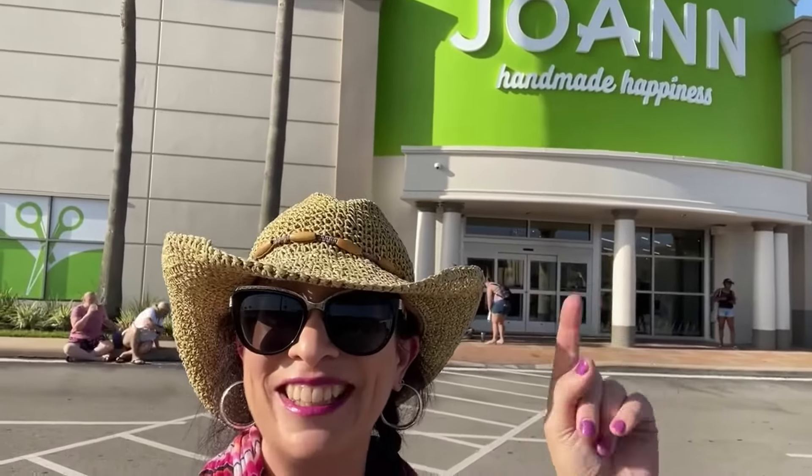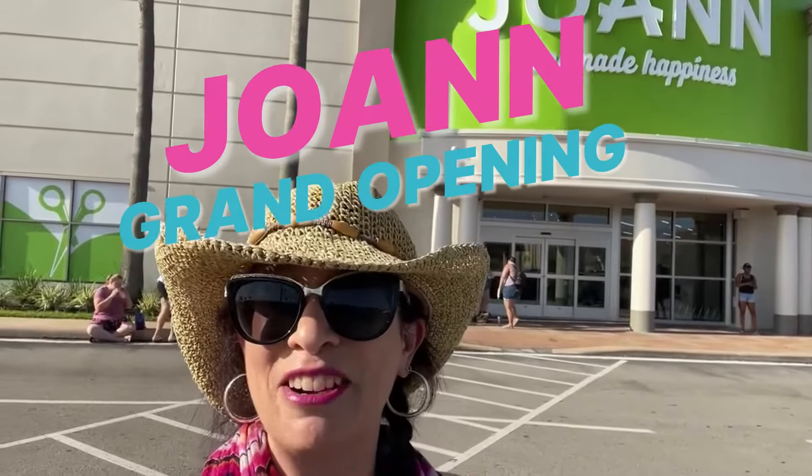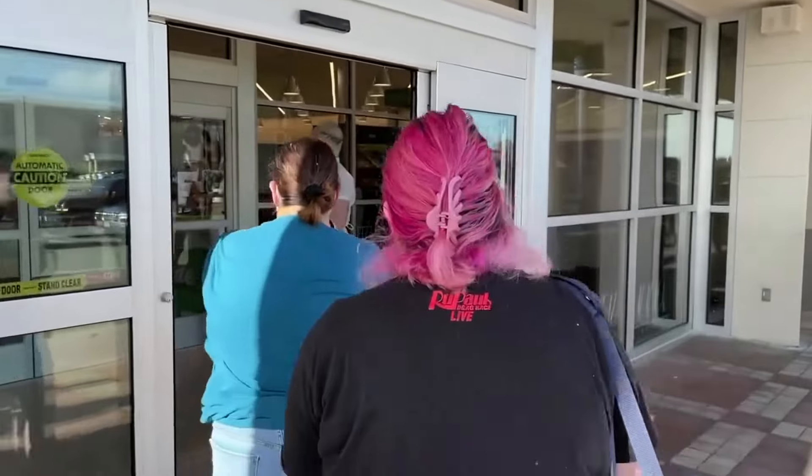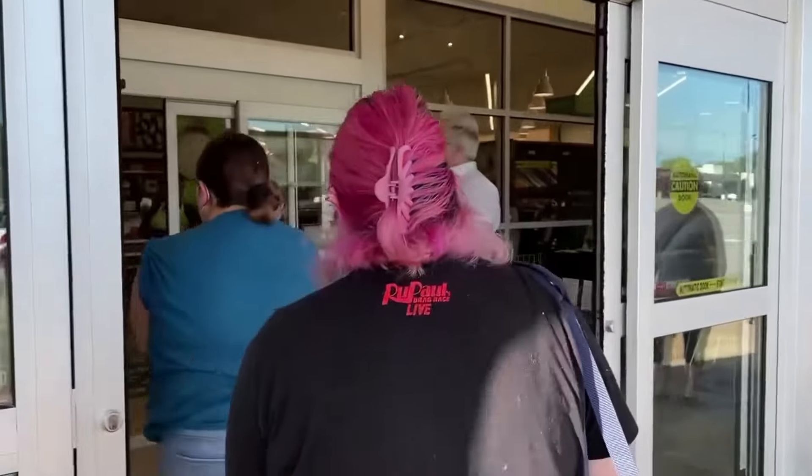Hey Sew Sewers! We are at my new Joann's grand opening Saturday morning. The first 50 people in line get a gift card and as you can see the line is not super impressive, but I'm number four and my sister's number five. We're getting ready to go in at nine o'clock, so super excited to see the new store. The store is opening — we're going in, it's exciting!